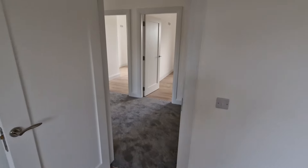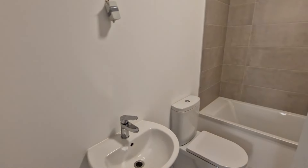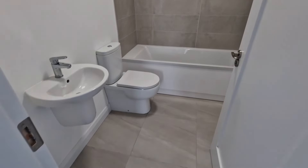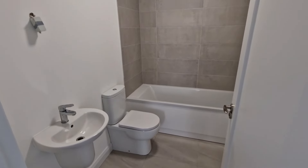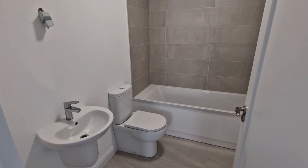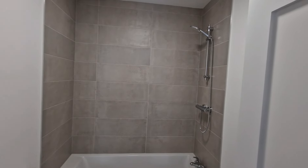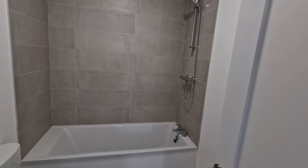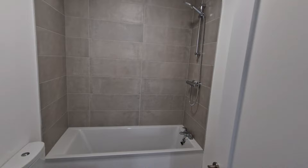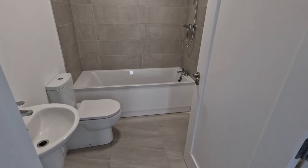The main bathroom is finished in a neutral tile with tiled flooring, a wash basin with an overhead power point connection, a WC, and a bath with full tiled surround. There is also an overhead shower unit above the bath, just awaiting a sliding door or pivot door depending on preference, to provide both a shower and a bath area.